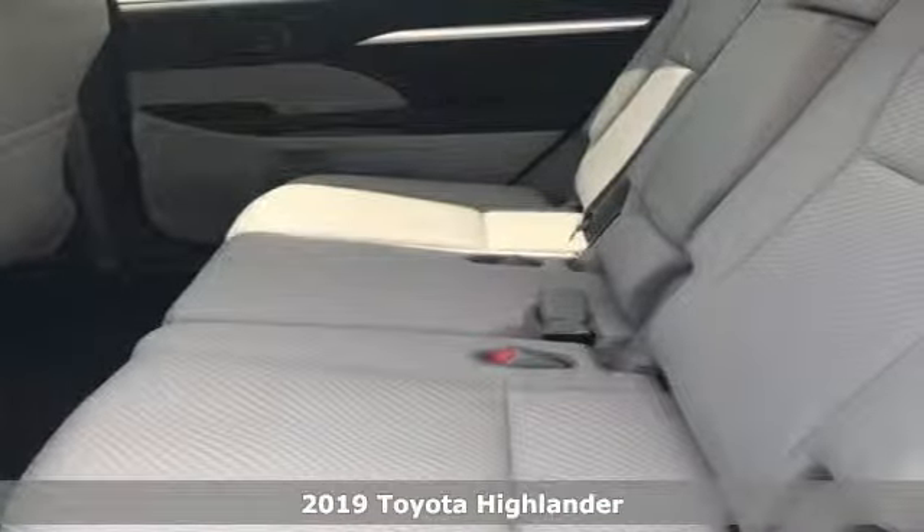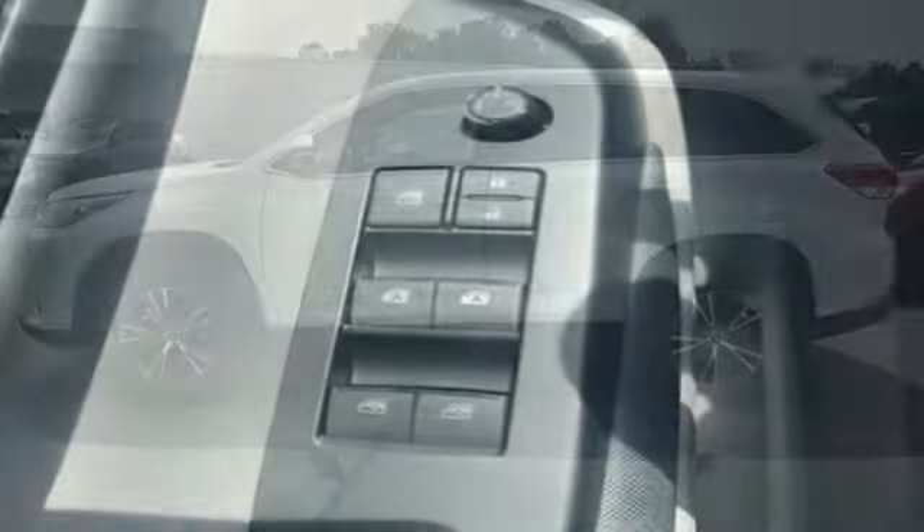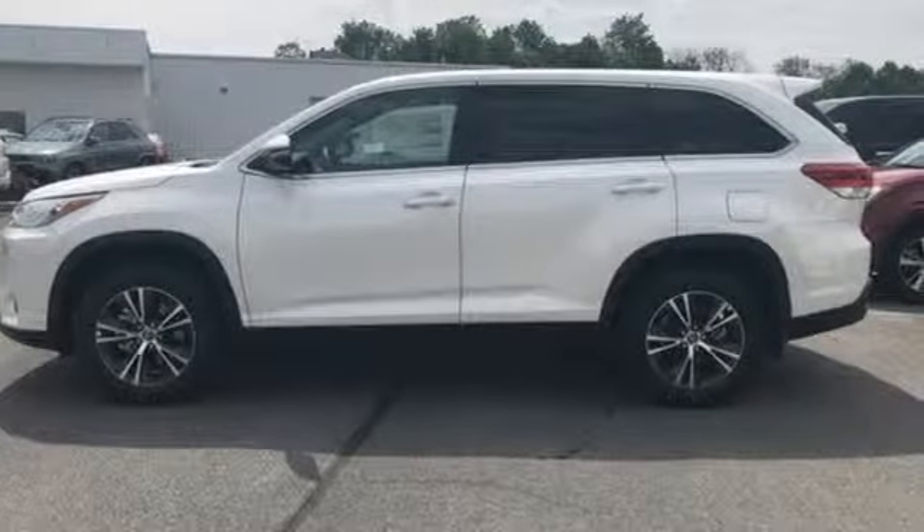It's well equipped with the features you need: streaming audio, power heated mirrors, air conditioning, wireless phone connectivity, and manual tilting steering column.